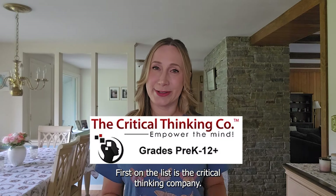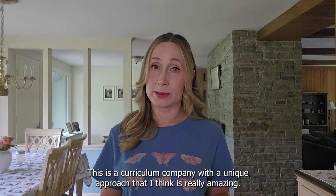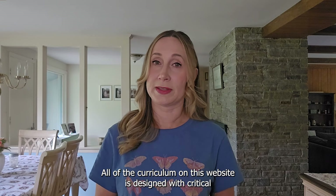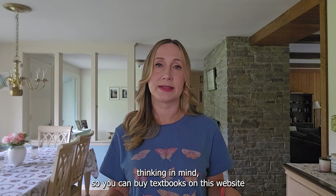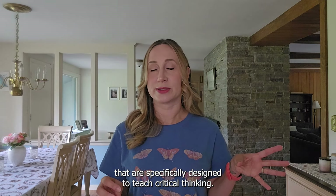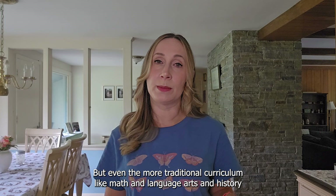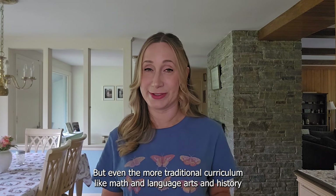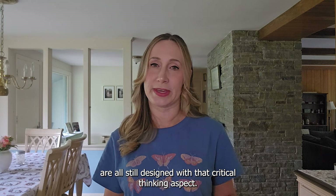First on the list is the Critical Thinking Company. This is a curriculum company with a unique approach that I think is really amazing. All of the curriculum on this website is designed with critical thinking in mind, so you can buy textbooks specifically designed to teach critical thinking. But even more traditional curriculum like math, language arts, and history are all still designed with that critical thinking aspect.